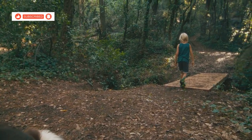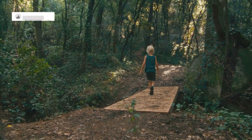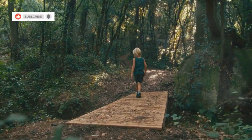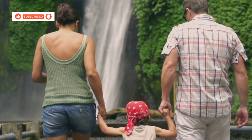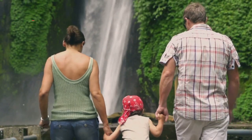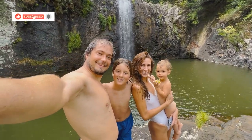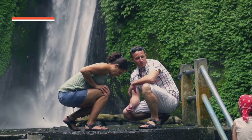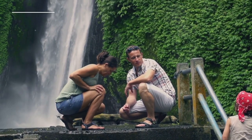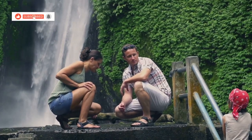Wooden walkways and strategically placed steps make the trek manageable for little legs, ensuring everyone can enjoy the adventure. As we emerge from the undergrowth, the roar of cascading water announces our arrival at Klong Plu waterfall. Families gather at the water's edge, their laughter echoing through the air as children splash and play in the refreshing waters. Klong Plu waterfall offers a refreshing escape from the tropical heat and a chance to immerse yourselves in the beauty of Koh Chang's interior.